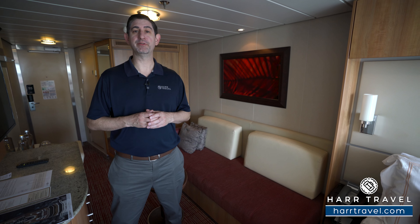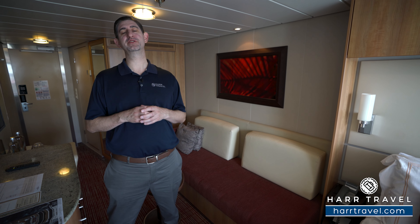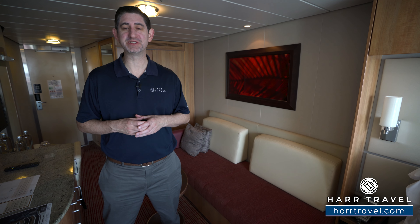Greetings everyone, this is Danny from hardtravel.com, your celebrity cruise experts, and today I have the great pleasure of being on board the beautiful Celebrity Solstice.